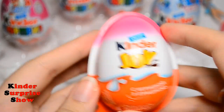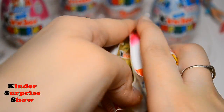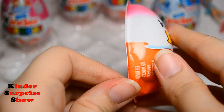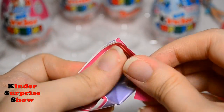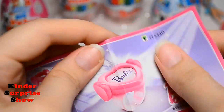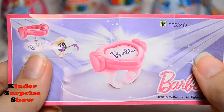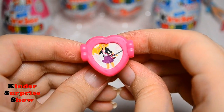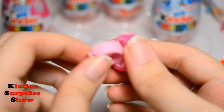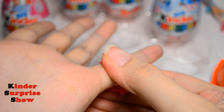Let's open the next surprise — Kinder Joy for girls. It's a ring, a Barbie ring! Full mini collection and Barbie ring. It's amazing. I want to ask the girls: do you like it? If you ask me, I really like it. And I'm ready to continue.